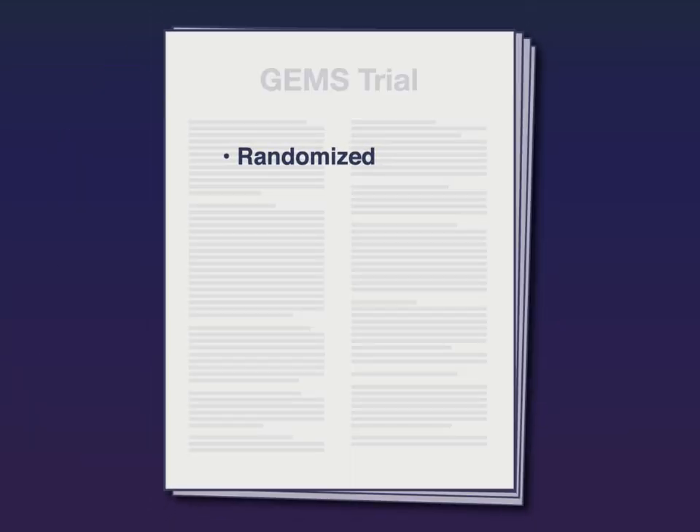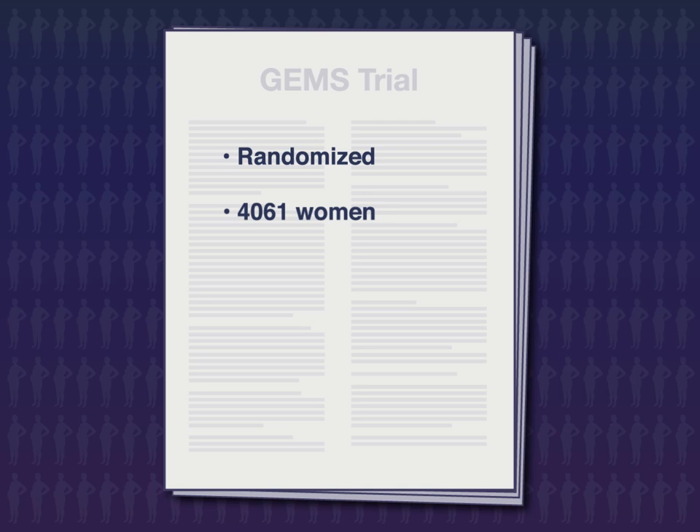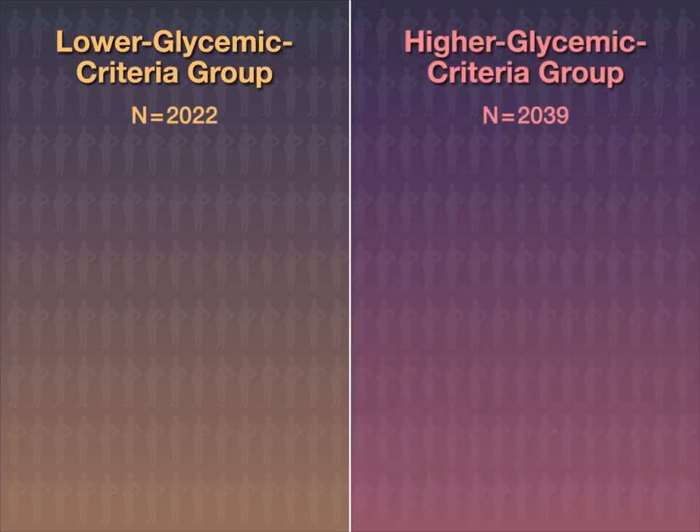In this randomized trial, 4,061 women at 24 to 32 weeks of gestation were assigned to a lower or higher glycemic criteria group.